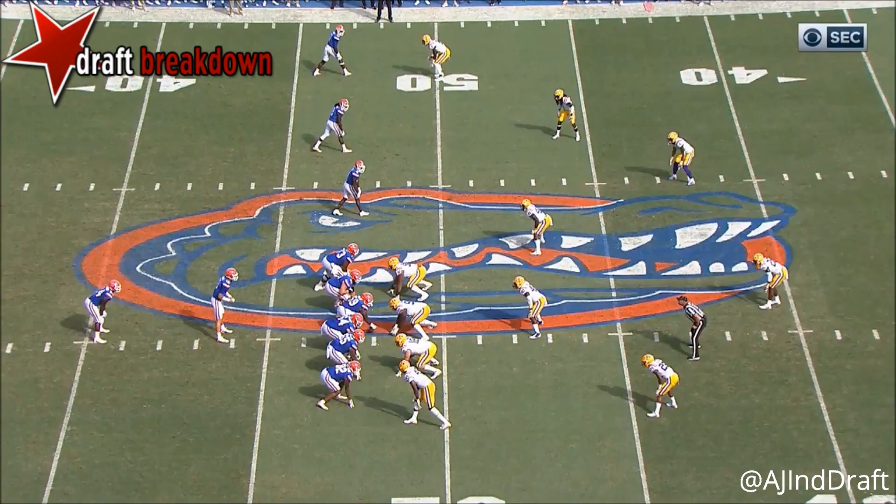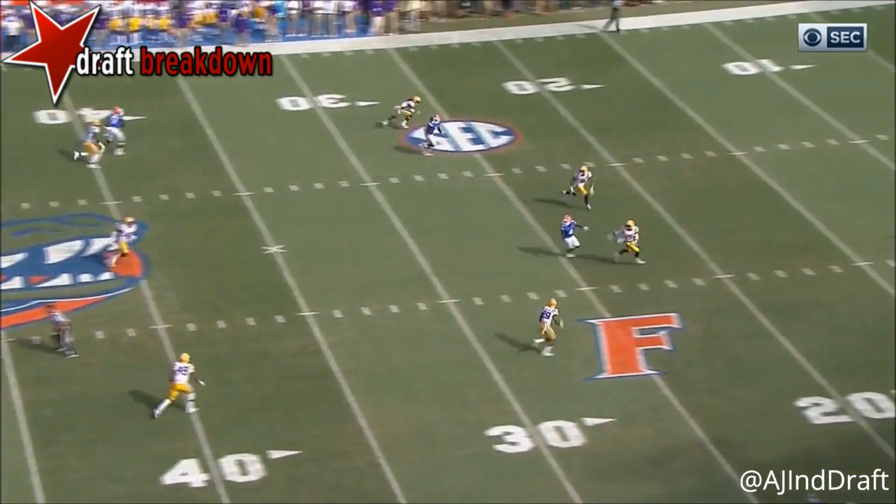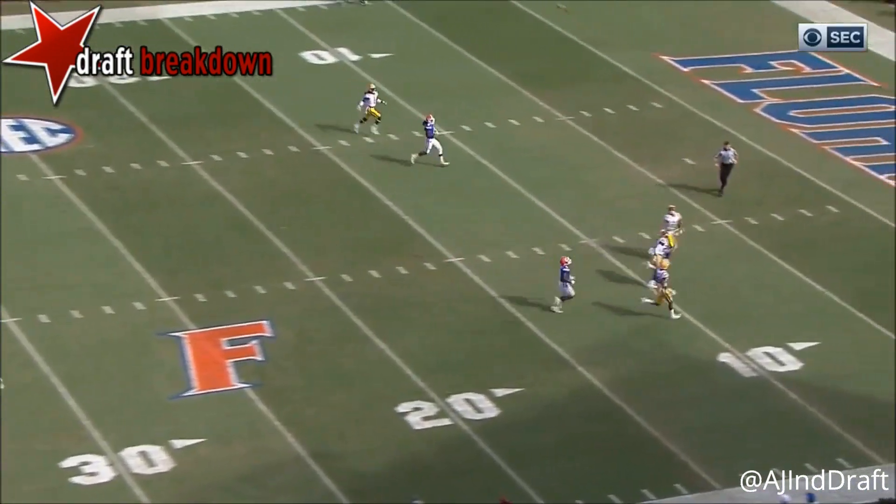Davis spins backwards for a couple. And then the safety just stays home. Get deeper than deep. Force that throw over your head — that is good defense.